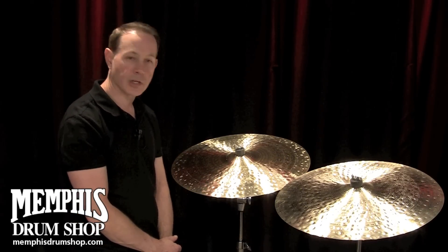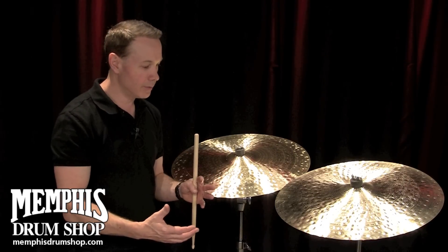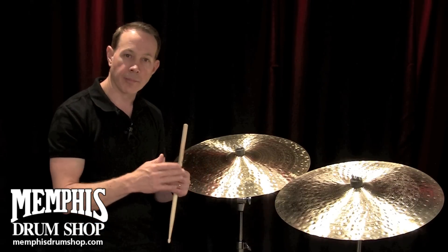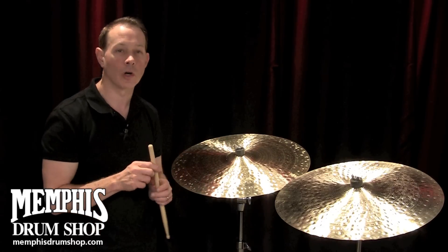When we make cymbals at the Zildjian factory, they all start off from their own individual piece of metal, and those castings aren't all exactly the same weight. The way that the metal is rolled, they don't come out to the exact same thickness every single time, and we really don't want that.